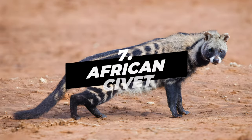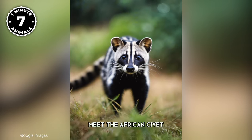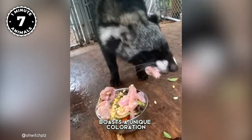Number 7: African Civet. Think you've seen it all when it comes to African wildlife? Well, think again. Meet the African civet, a creature with more mysteries than meets the eye. This sleek, cat-like mammal boasts a unique coloration.